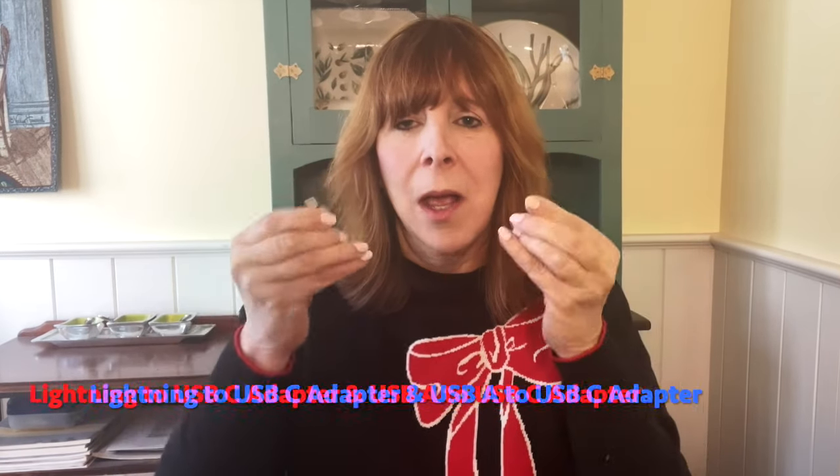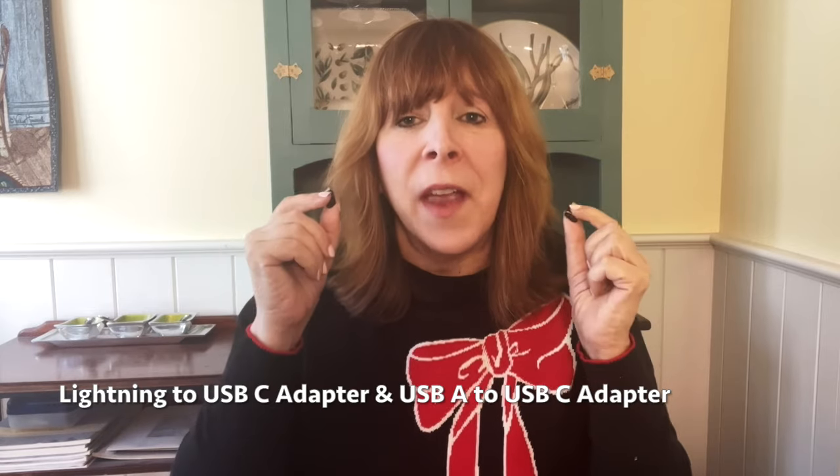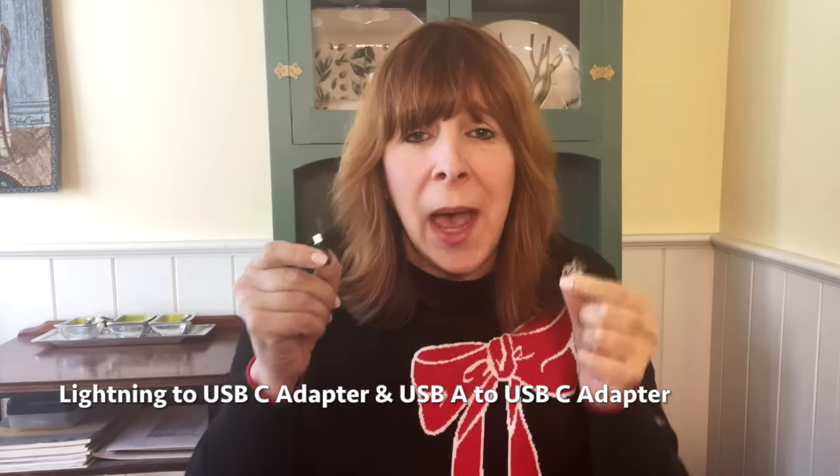For those of you trying to cut down on cables in your tech bag, you might want these — two tiny adapters for any kind of cable you have. Look at how small they are. You can take these instead of multiple cables and that'll save you a lot of space.